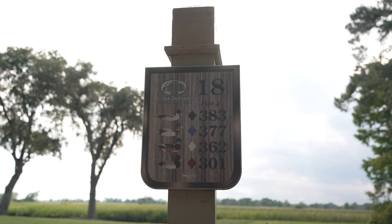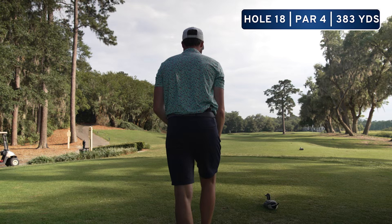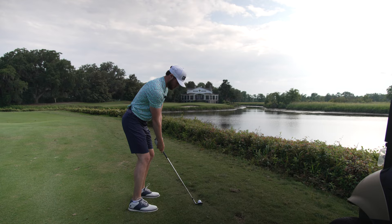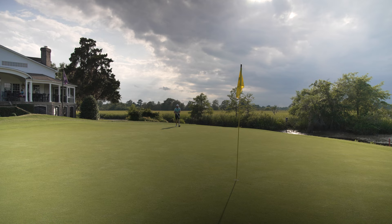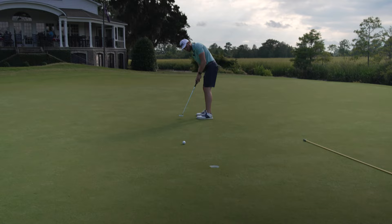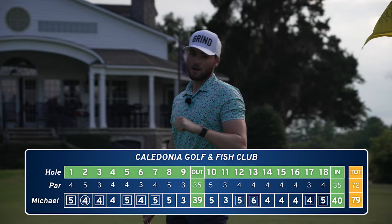Really cool finishing hole here at Caledonia. You have to lay up on the left side and then hit over the water to the green. I've got a five iron — want to hit something about 200 to 210 yards, up the left side. Got pretty lucky, stayed up on the right side. 127 into the hole with a little 52 degree. Found the surface. Really short — three putt on eighteen. Well, nothing like a three-putt dog, but it was just awesome to be out here at Caledonia. Let's go ahead and debrief — give it a score.